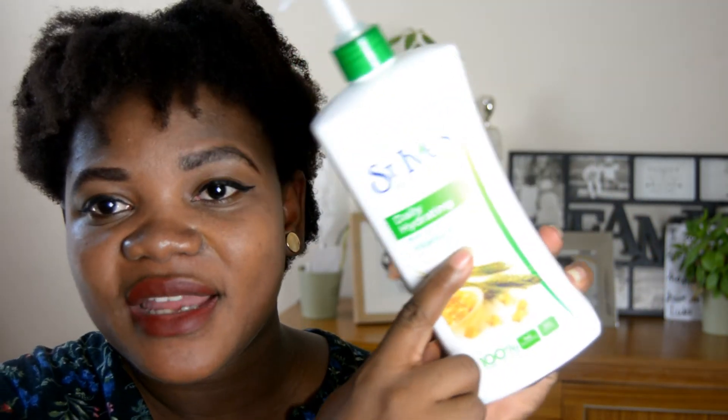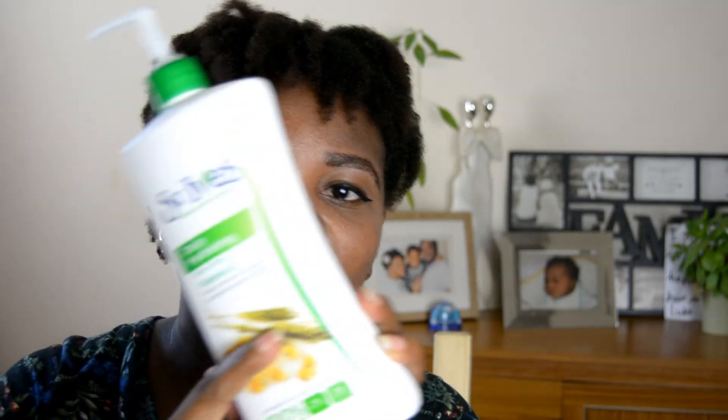Lastly is this St. Ives body lotion. I absolutely love this one. It's a daily hydrating lotion — it has got vitamin E and it improves the skin's health by defending against dryness, and that's exactly why I bought it. Another reason is the vitamin E — vitamin E promotes elasticity. Apart from my own oil mix of olive oil and almond oil, I got this because of the vitamin E content.